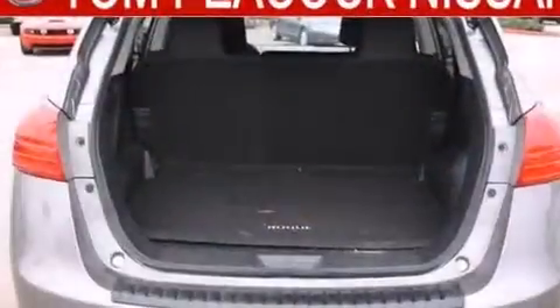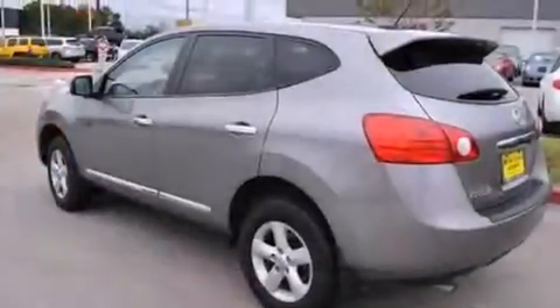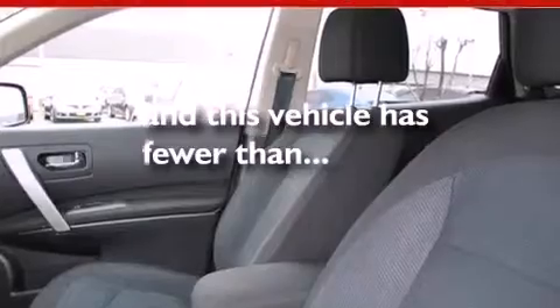The following features are also included: a low-tire pressure indicator, air conditioning, cruise control, dual airbags, three-point rear seatbelts, rear seat child-proof door locks, a folding rear seat, a rear window defroster, a push-button ignition, and this vehicle has fewer than 6,000 miles on the odometer.